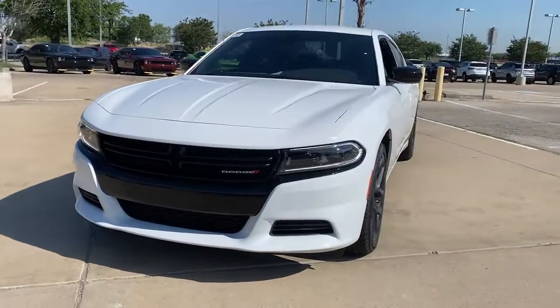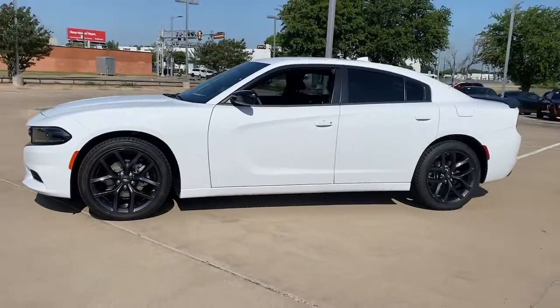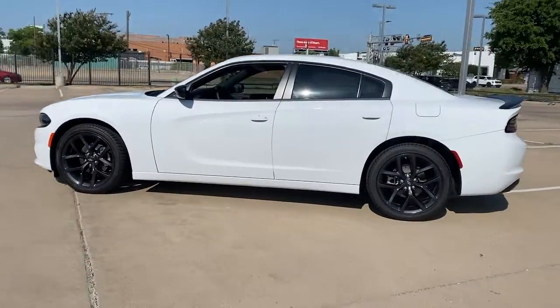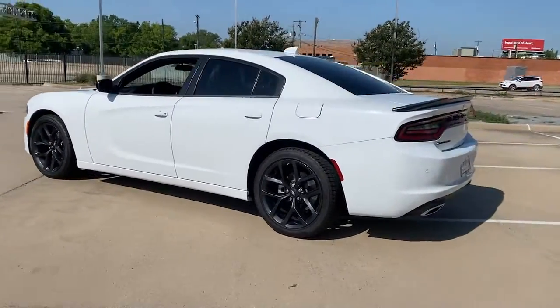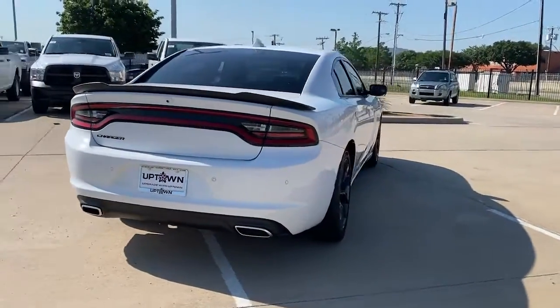Get acquainted with the 2023 Dodge Charger. The Charger's advanced design lets you tap into seriously savage performance when you want it, and save fuel when you don't. With four doors, it's a family-friendly muscle car that's surprisingly versatile.